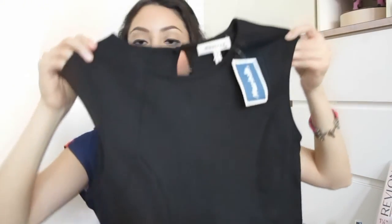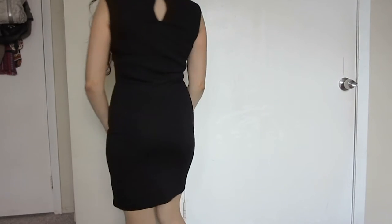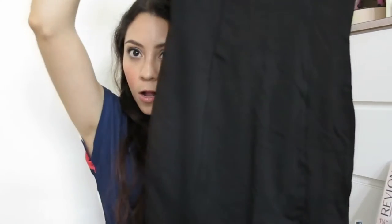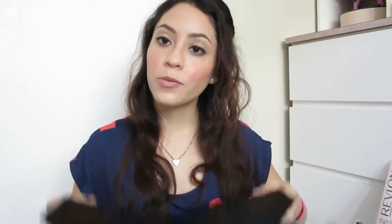Moving on to clothes — I got this black dress. It's like that little black dress everyone talks about, and I actually never had one. I wanted to get it because it can be combined with any color — I can already see myself wearing it with a silver or gold belt, a blazer, or a statement necklace. It's so versatile, and I really like it.